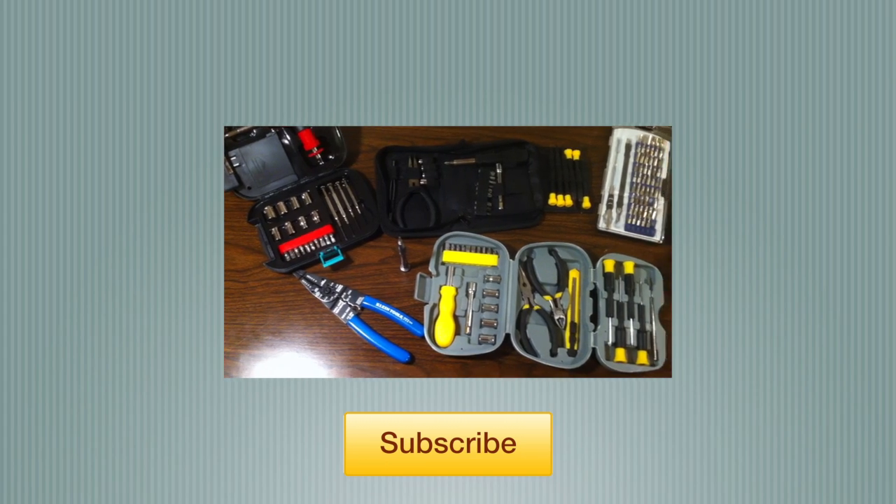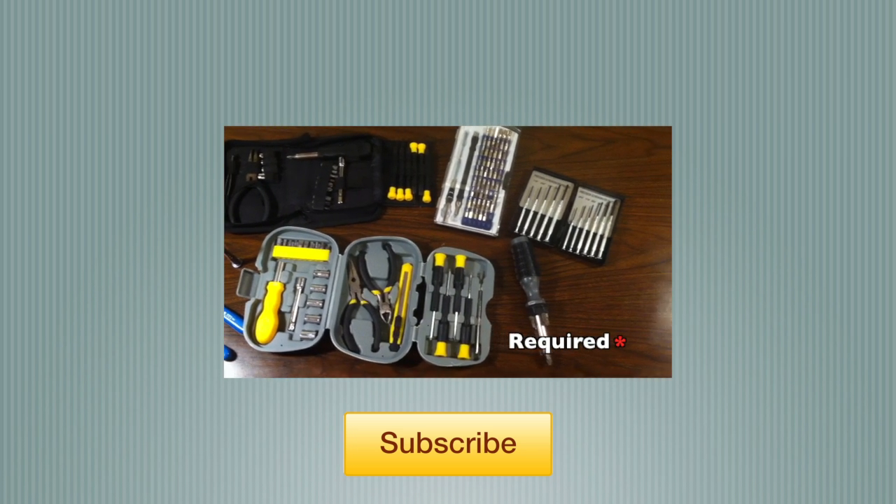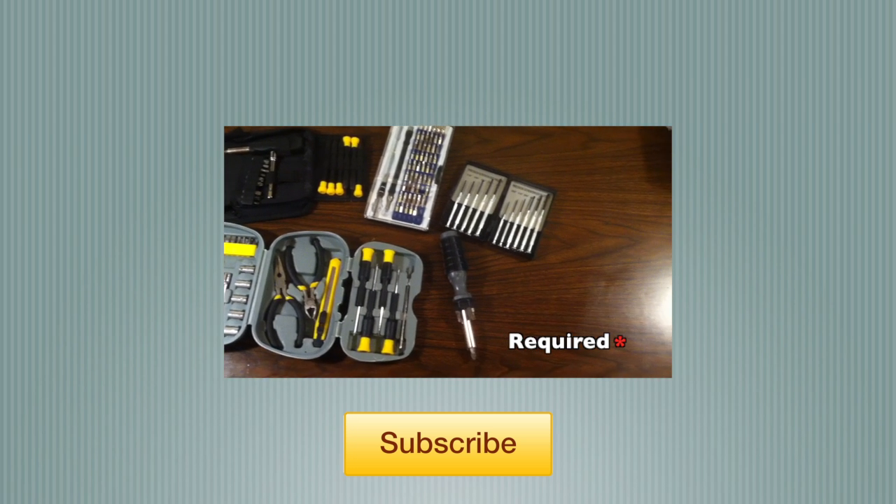So those are my software tools. If you have any that you like, be sure to recommend them in the comments. If you are more of a hands-on type, click on the annotation to see my hardware tools video. This has been TechnoGuy3 for Non-Techno — thanks for watching.